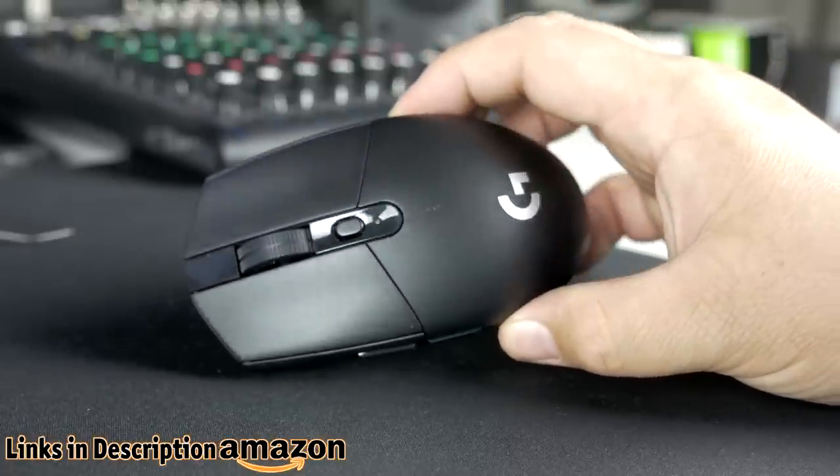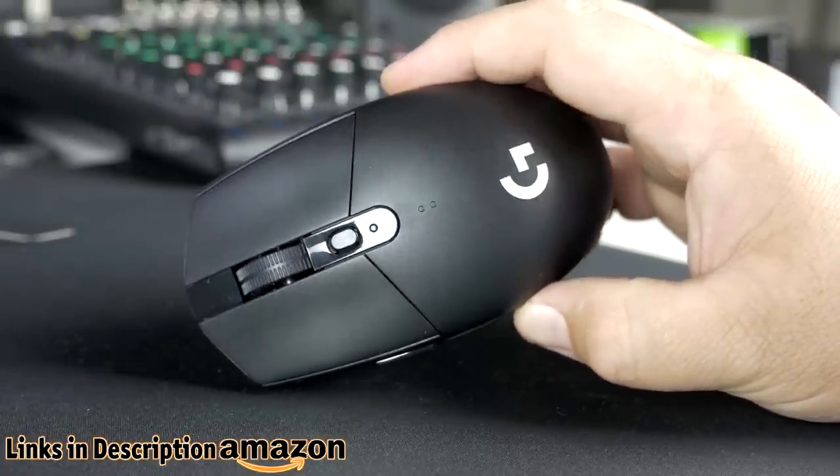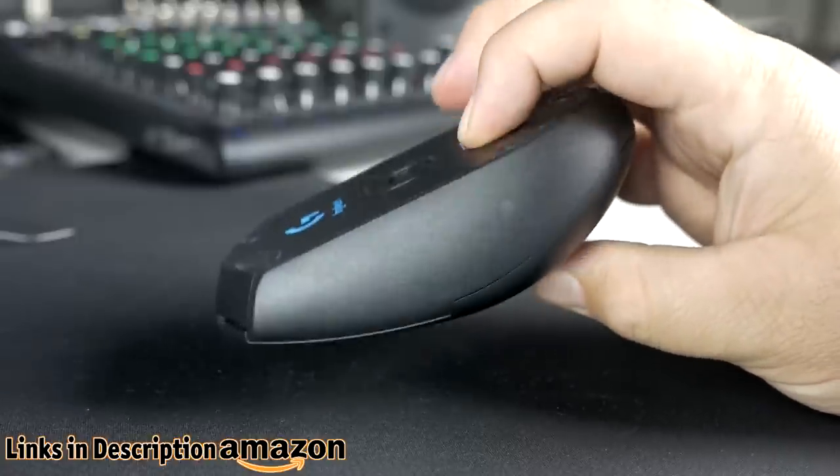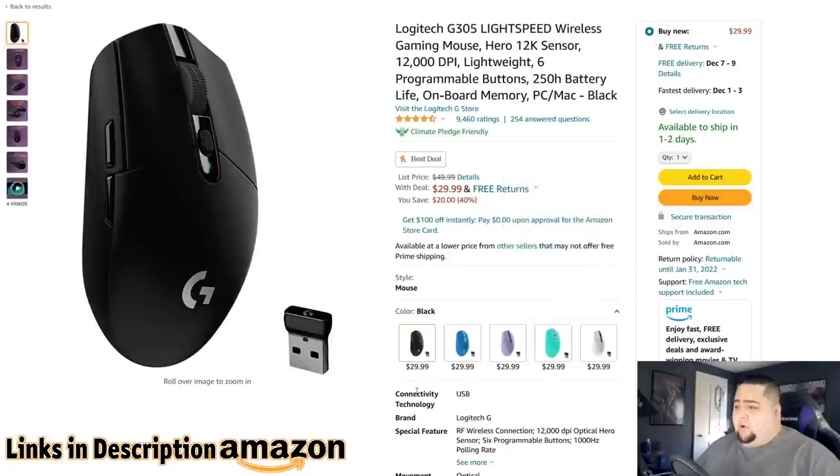Getting back on topic, the first item up is the Logitech G305, which I am using right here. This has been my main go-to mouse since it came out — three, maybe four years. I initially got the black one, then I got the white one. Last year for Christmas my fiancé got me the purple one, which I use with my Capture PC. The black one my stepson now uses with his laptop. They've got a bunch of different color variants — I didn't even know about the mint-colored one — and they're all on sale for $30.